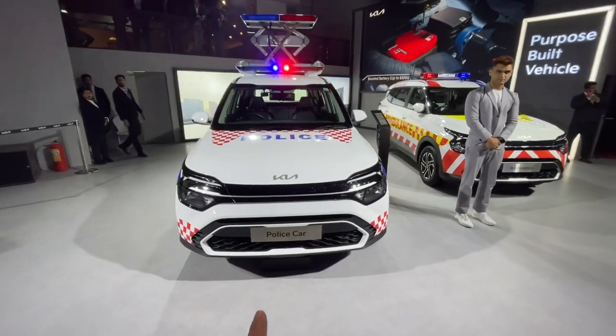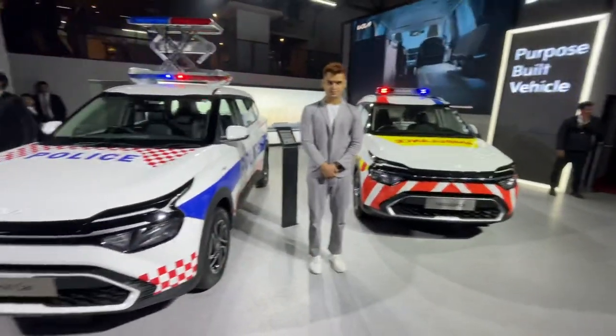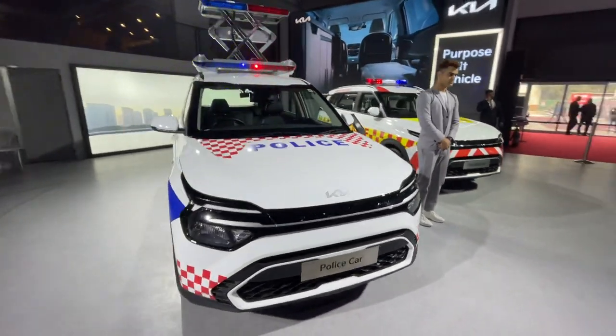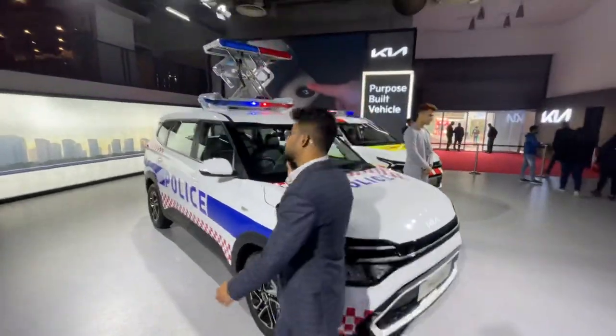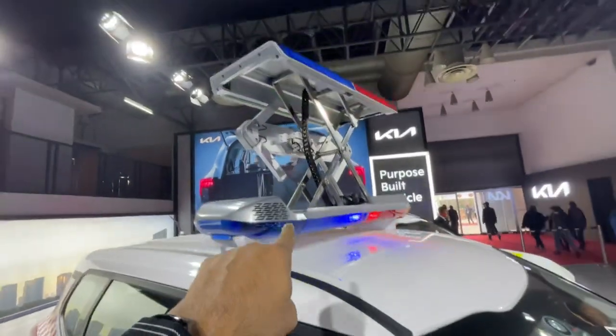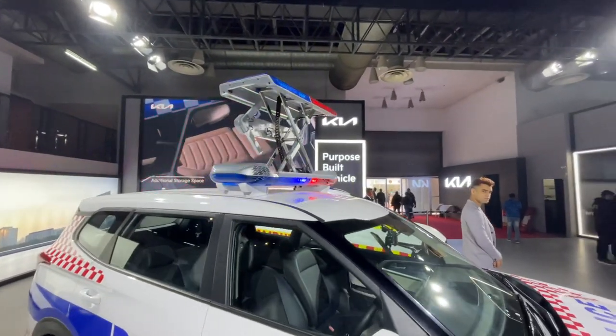This is the Kia Carens police car and there's one more concept which is the ambulance. These two cars look actually quite nicely done up. If you see all these flickering police stickers all around and these lights, they use some hydraulic mechanism by which they go up. So when this car is parked, the people behind know that there's a cop car parked.